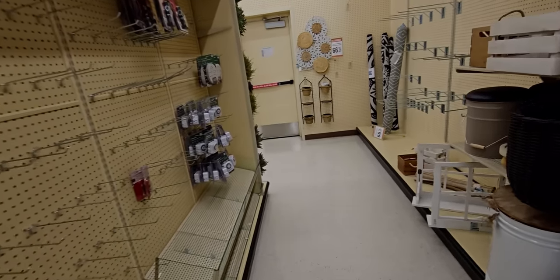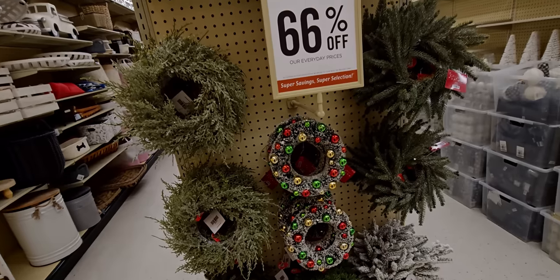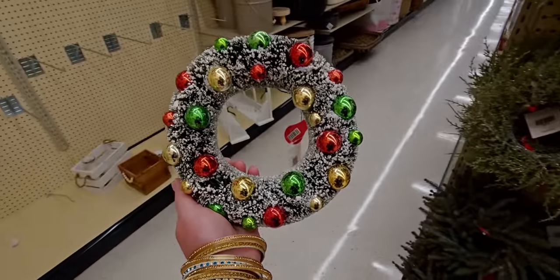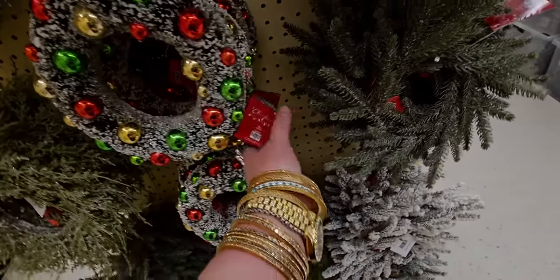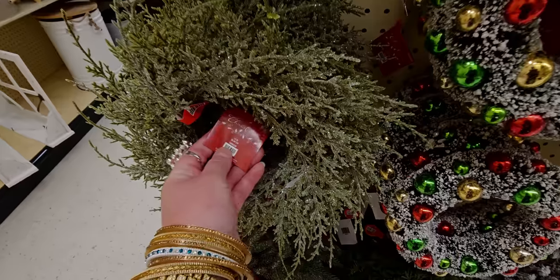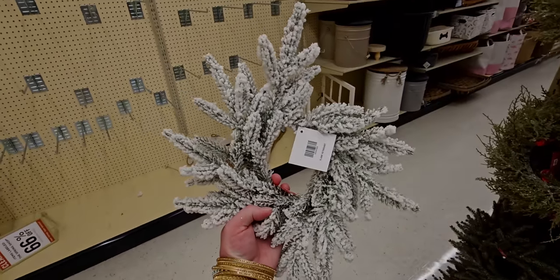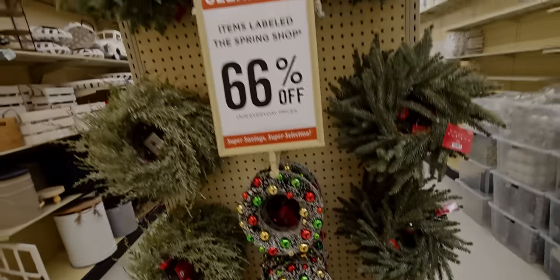Going over to this area — there's a wreath on it too. Look at how cute these are, really vintagey looking. Oh, look at how precious! This one is $11.99. They have these other wreaths for $7.99. I like this one right here — also $7.99. So they have all these little wreaths in this section.